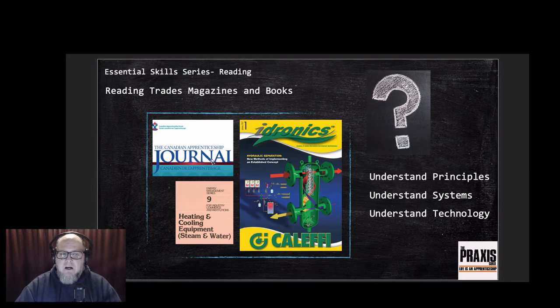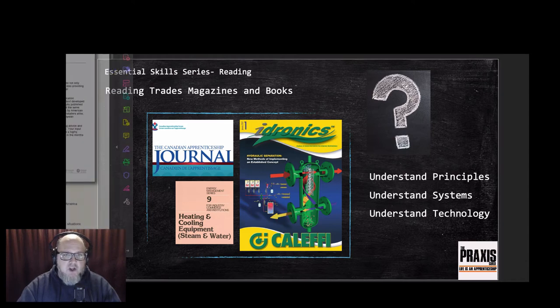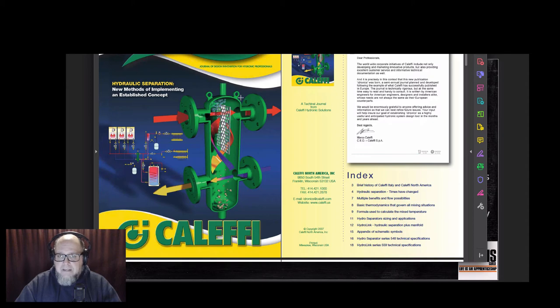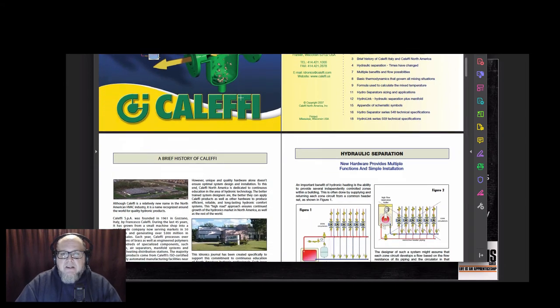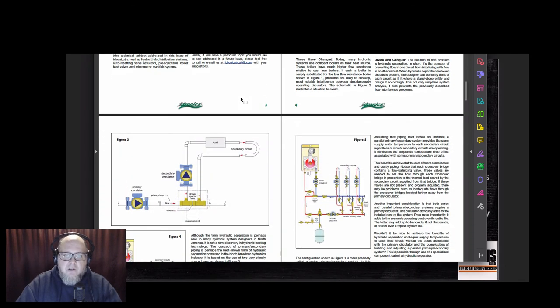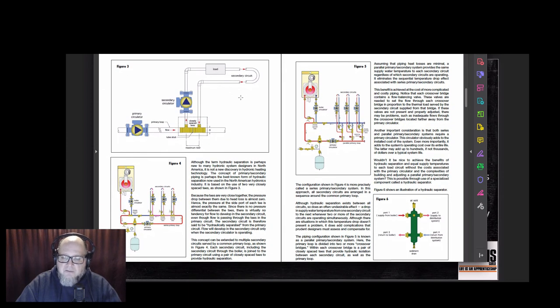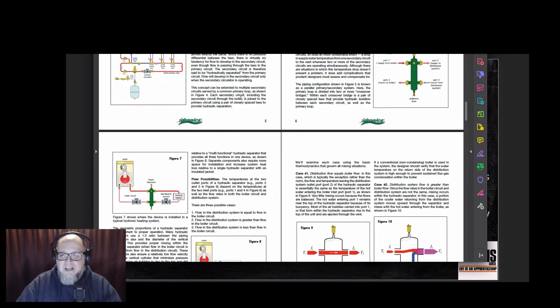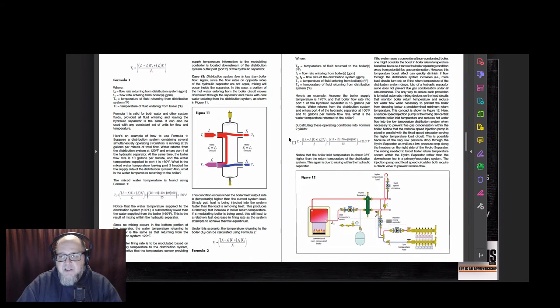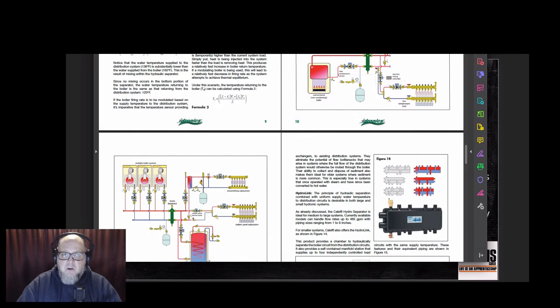One magazine I always turned back to was a heating magazine called Idronics from Caleffi. Caleffi, quite fittingly, is one of the world leaders in making hydronic heating equipment. Inside, the magazine is full of colorful diagrams, explanatory notes, and they also throw in some science - which really helps you understand not just that piece of equipment but the entire system.